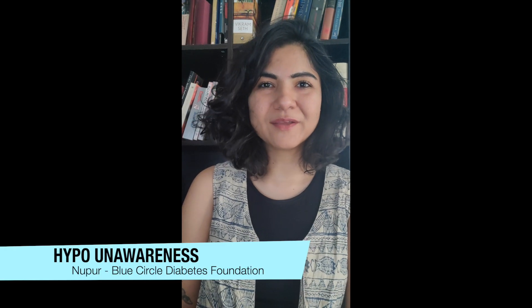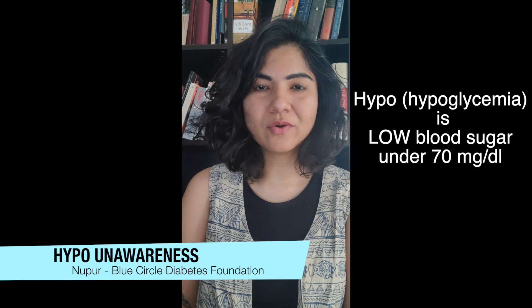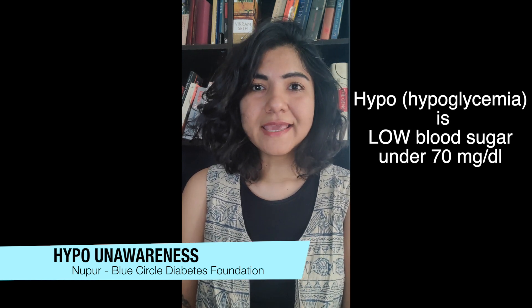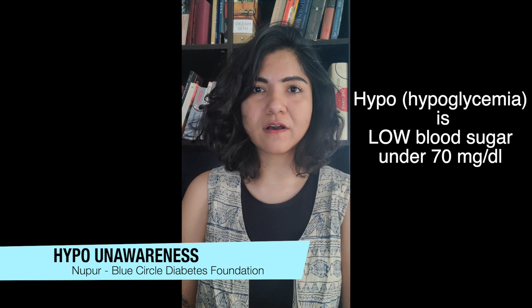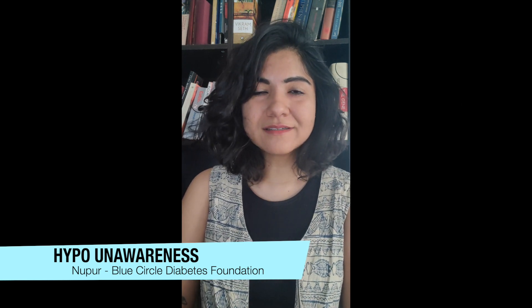Hi, I'm Nupur, and today we're going to talk about hypo unawareness. A hypo, or hypoglycemia, for people with diabetes on a medication is a low blood sugar episode. When your blood sugars go below 70 mg/dL is when you have a low blood sugar or a hypo.